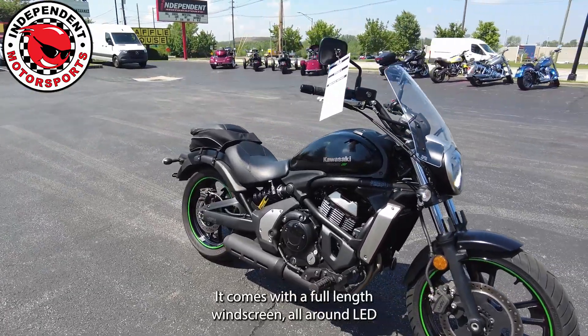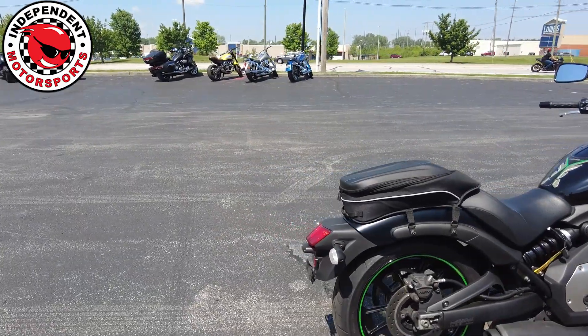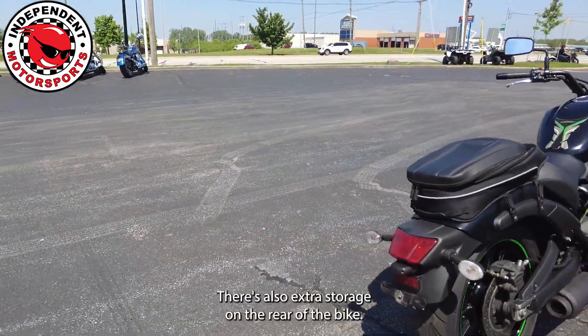It comes with a full-length windscreen and all-around LED lighting. It has a digital display, and there's also extra storage on the rear of the bike.